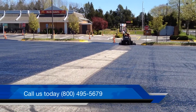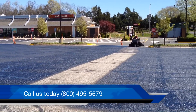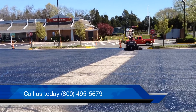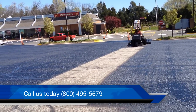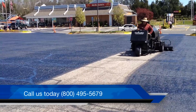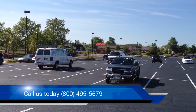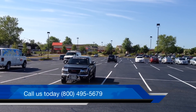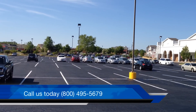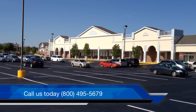We have over twenty years of experience applying asphalt rejuvenators to our clients' roadways and parking lots. Call us today to set up a meeting to have one of our experts evaluate your asphalt. Try Technologies: 800-495-5679. Or visit our webpage for more helpful information at www.trytechasphalt.com.